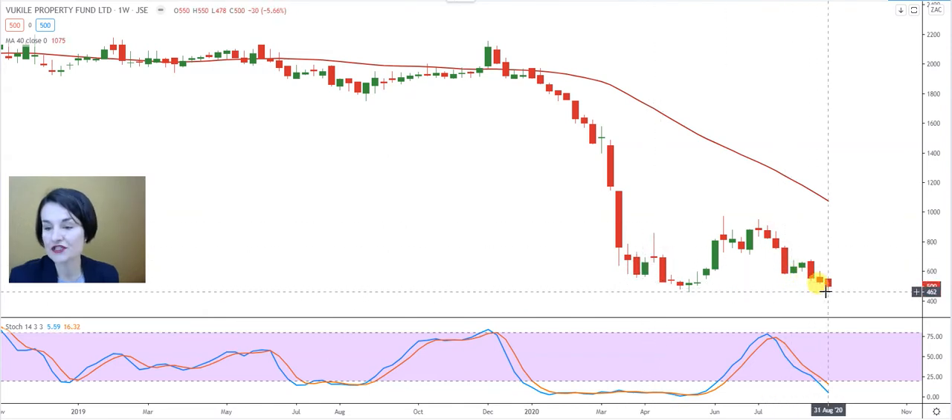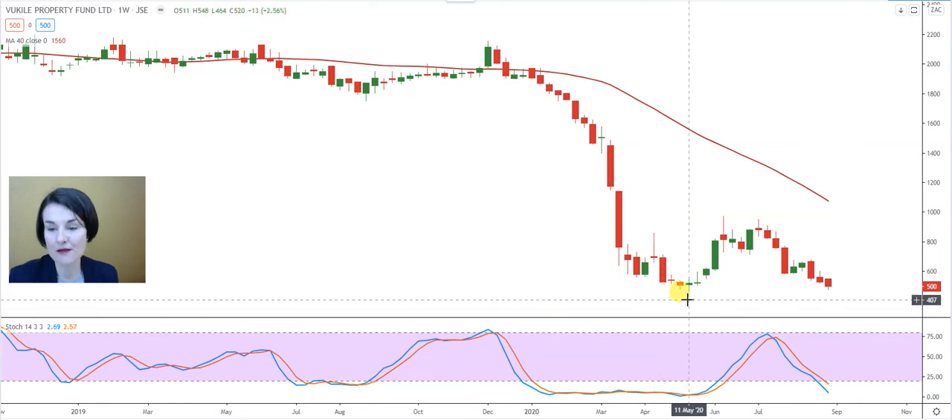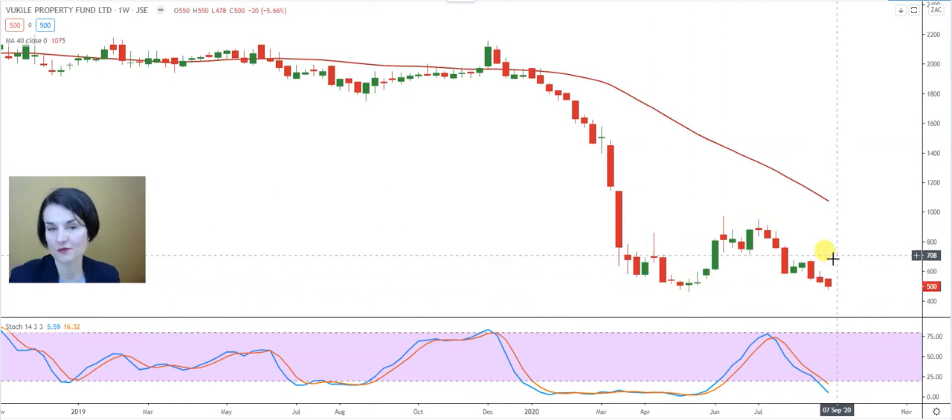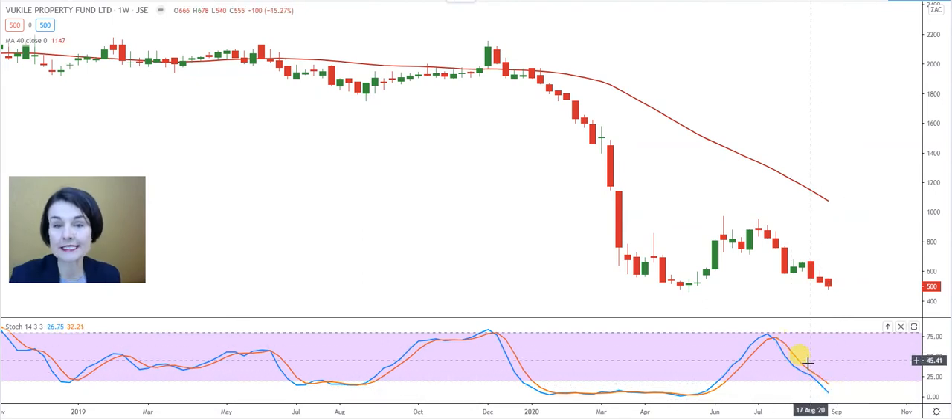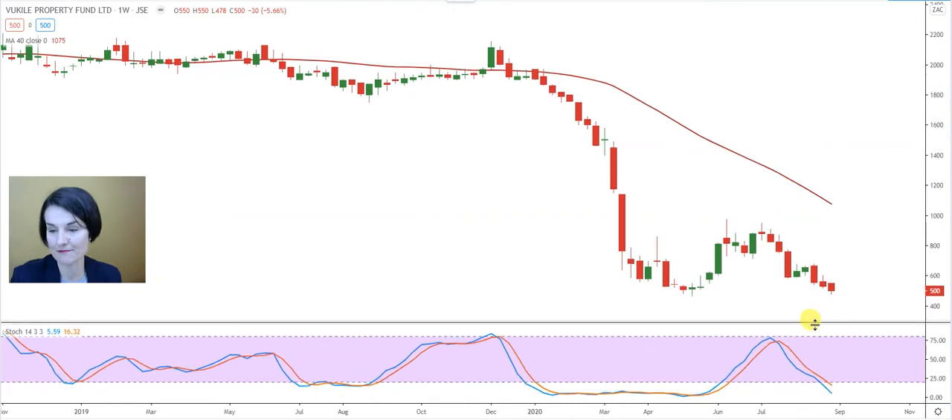We can see that the share is making new lows in the last three weeks, but more importantly the support from the week of the 11th of May, waiting at 4 Rand 64, is a critical level. The share needs to keep above that 4.64 level to support a possible turnaround. The share is oversold at the moment but there is no divergence yet — the two lines within the stochastic are still pointing downwards, implying that the momentum to the bottom is still in place.